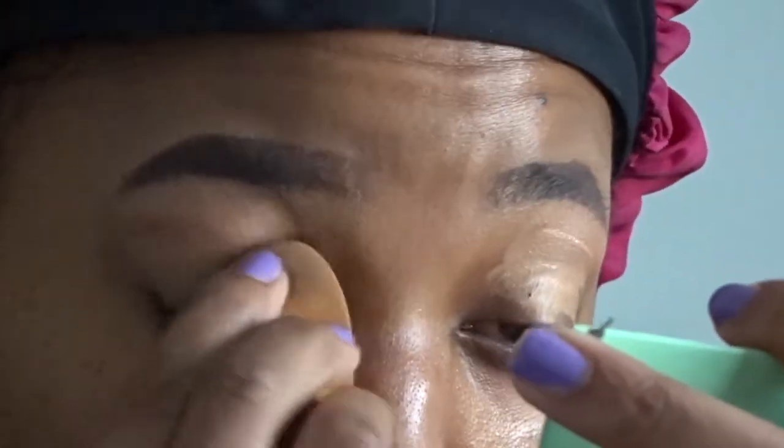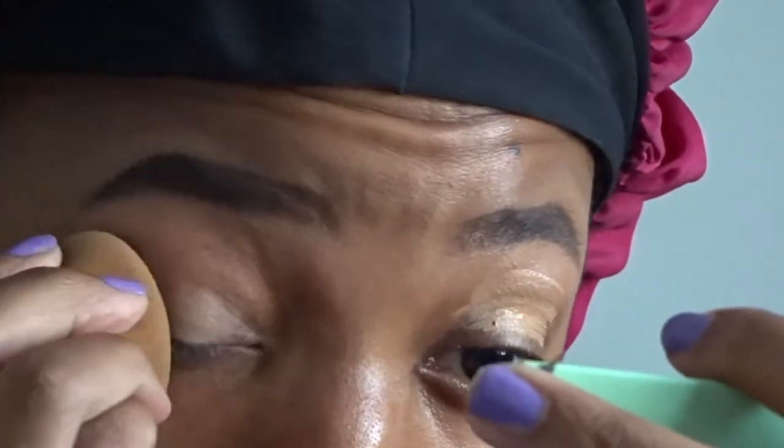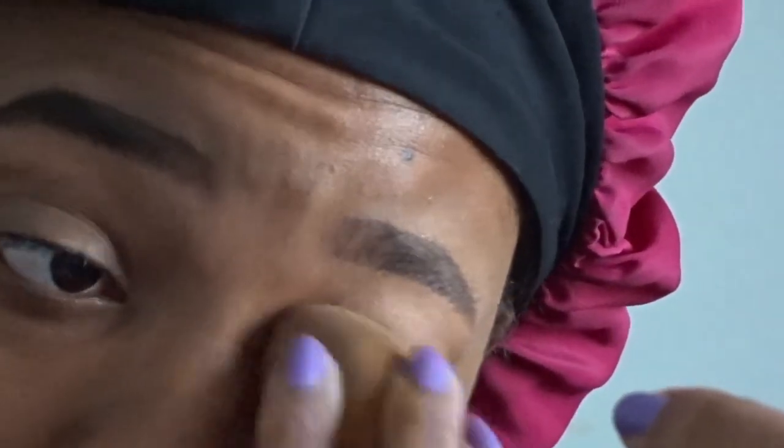I'm gonna use this Real Techniques blending brush. Okay, I know — too much. Let me just start over because this ain't gonna work. So I'm just gonna blend this over my eyes. I don't even know why I'm putting this much on because I'm not gonna actually do that much anyway. But yeah, so now that's done.